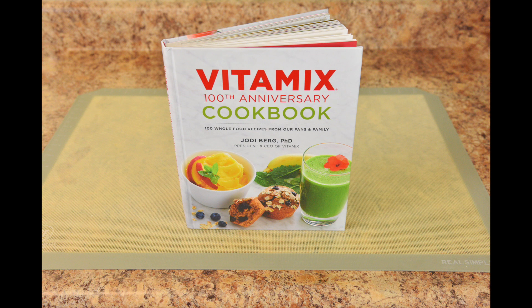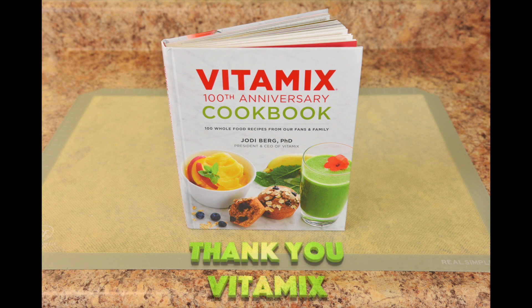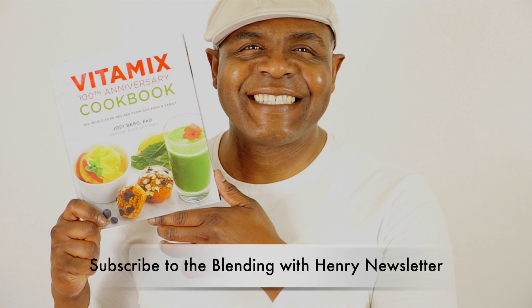Yes, Vitamix reached out to me and asked me to share my prize recipe with them to put in their milestone cookbook. Thank you, Vitamix. It's one of those highlights in your life when you know your hard work has paid off. My awesome viewers and customers have helped me to achieve this. So thank you to all of you as well. Absolutely one of the happiest days of my life.